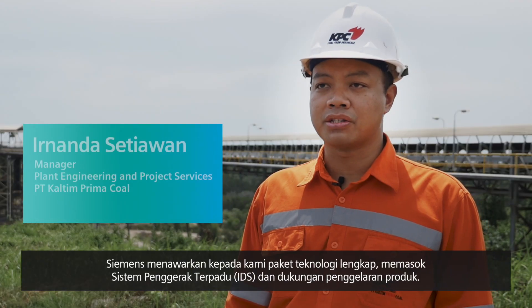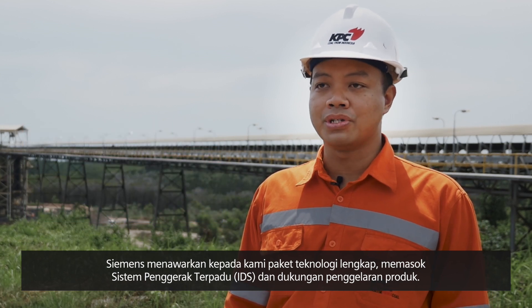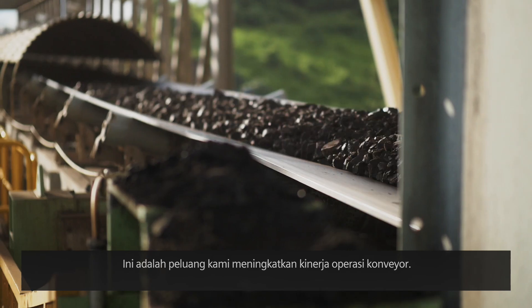Siemens offered us a complete package for the engineering, supply of integrated drive systems, and commissioning support for their products. We saw this as an opportunity to improve our conveyor operation.